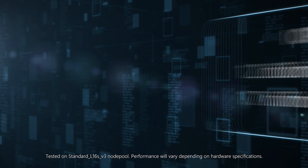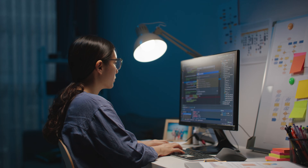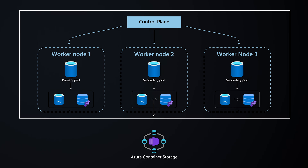With local NVMe, you get ultra-low latency and massive throughput improvements that translate directly to better user experiences, whether you're running databases, AI workloads, or analytics tools.